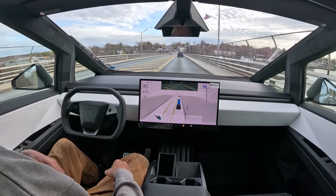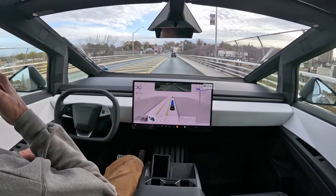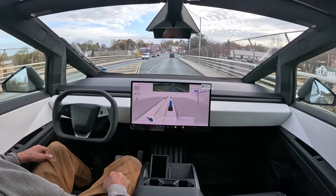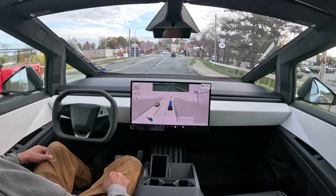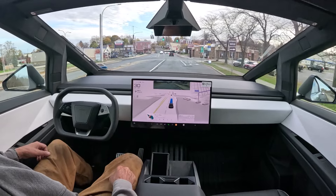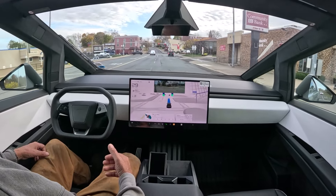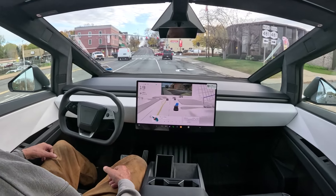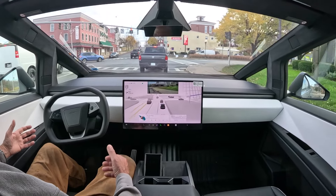This isn't the latest version of Full Self-Driving — I know there's another new release. The next version, v13, when it comes out, that's going to be another game changer as far as its ability and functionality.